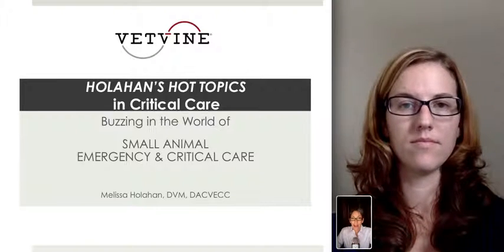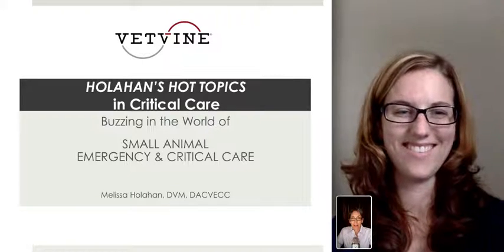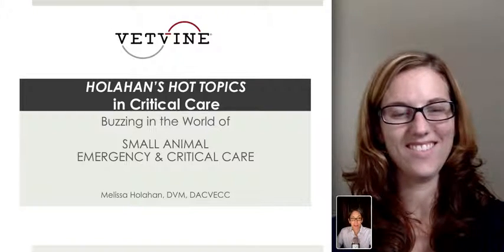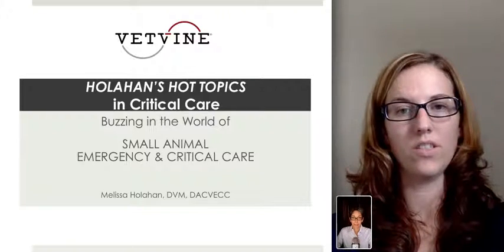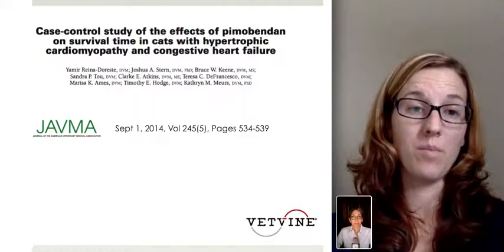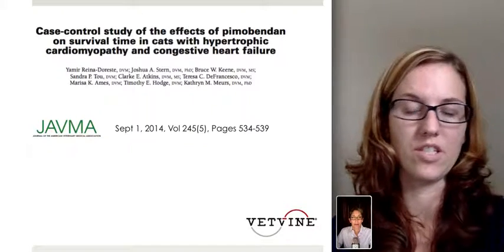Welcome to this week's Holohan's Hot Topic. I'm here with Dr. Melissa Holohan. What's buzzing in the world of critical care this week? Well, this week we're going to be talking about a case control study looking at the effects of pimobendin on survival time in cats with hypertrophic cardiomyopathy and congestive heart failure.